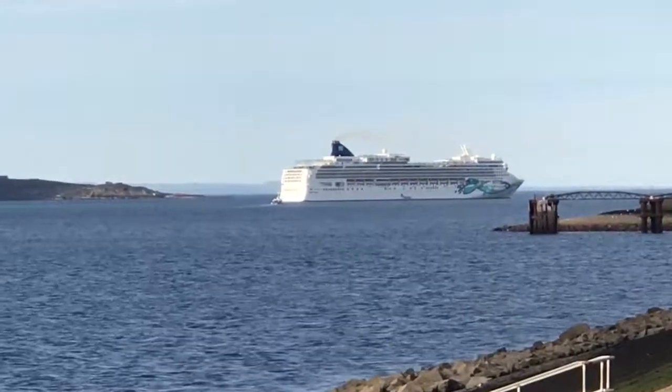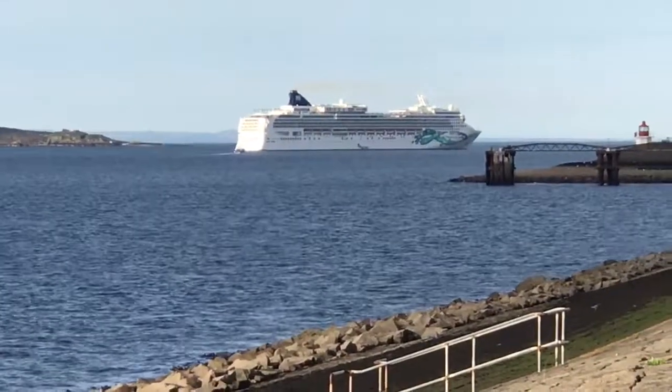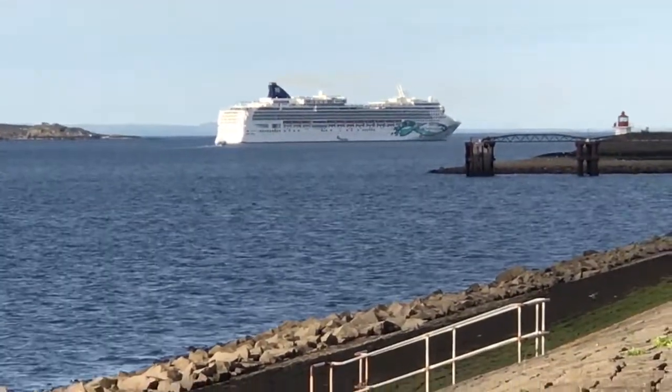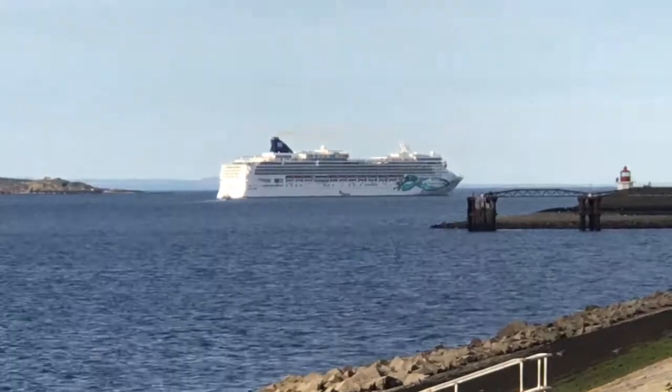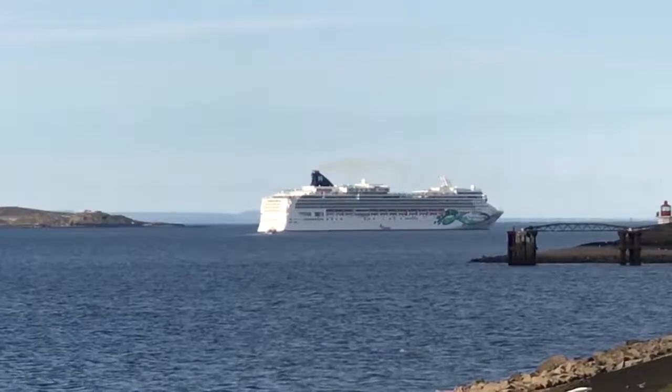If you weren't cruising around Britain with Norwegian Cruise Line you could pretty much be anywhere in the world, because they sail to some fabulous locations including the Caribbean, the Far East, and they do Alaska — so lots and lots of places to go with them.